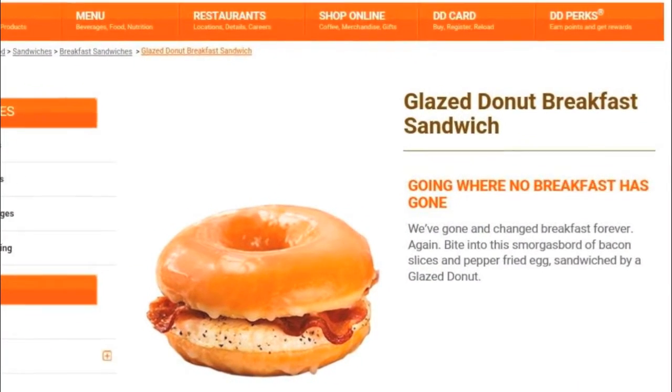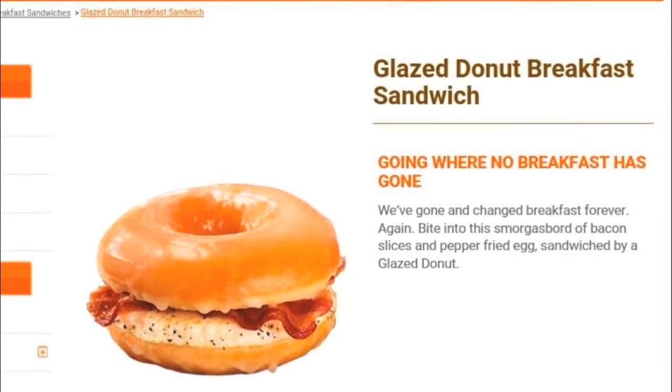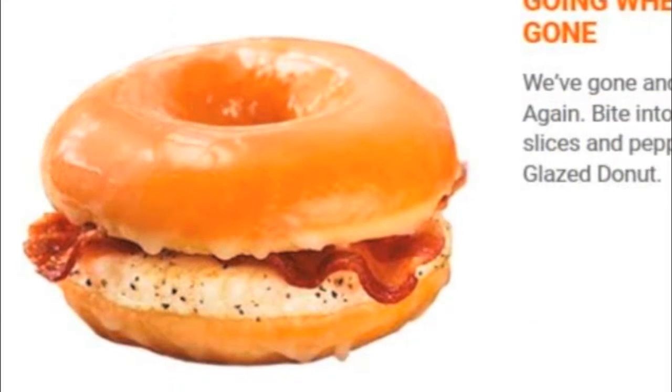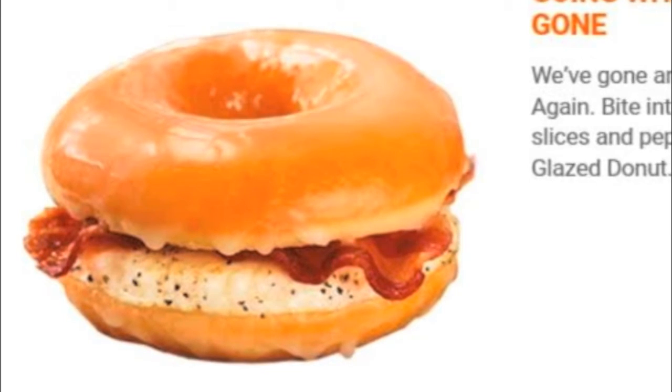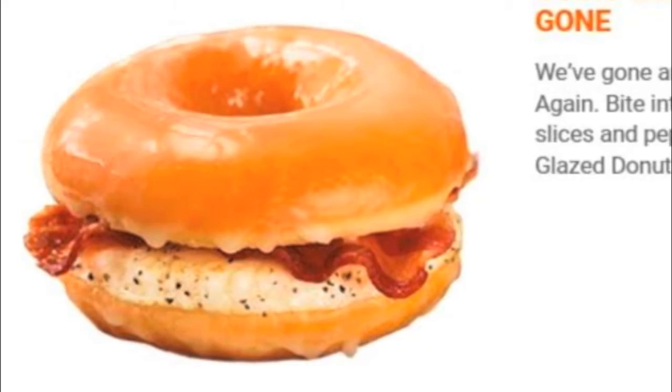On the website — and we'll even throw the image up — they're putting up descriptions like 'going where no breakfast sandwich has gone' and using words like 'changed breakfast forever.' They describe it as 'bite into this smorgasbord of bacon slices and peppered egg sandwiched by a glazed donut.' Looking at the screenshot zoomed in on the actual image of the sandwich — does any of this look like a smorgasbord to you? Honestly, does that not look like a slice of bacon that has been broken in half and laid on there? Like one piece of bacon. So is one piece of bacon a smorgasbord nowadays? Not quite sure.